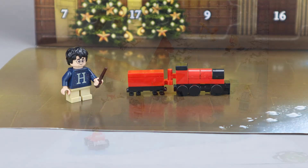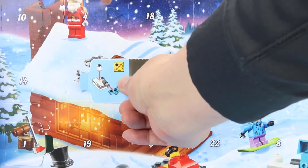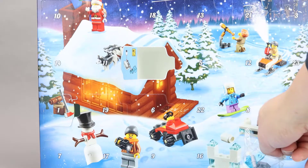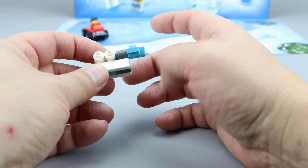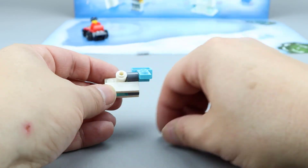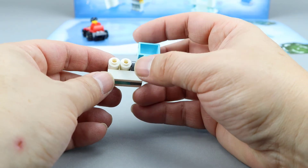Let's move on to City. Day one was a snowplow that you see there in the lower left. Now let's take a look at day two. It looks like day two is the snow thrower. It's a little catapult that you can throw these cylinders with — just flick-fire those. Nice little action feature and something you'd probably expect from City. There is the snow thrower from day two of the City advent calendar.